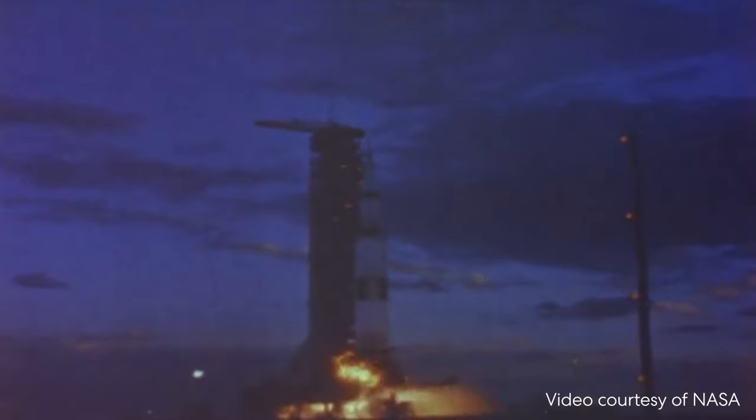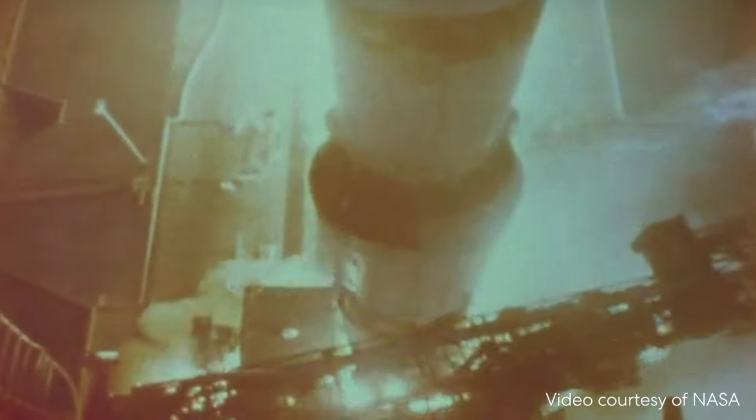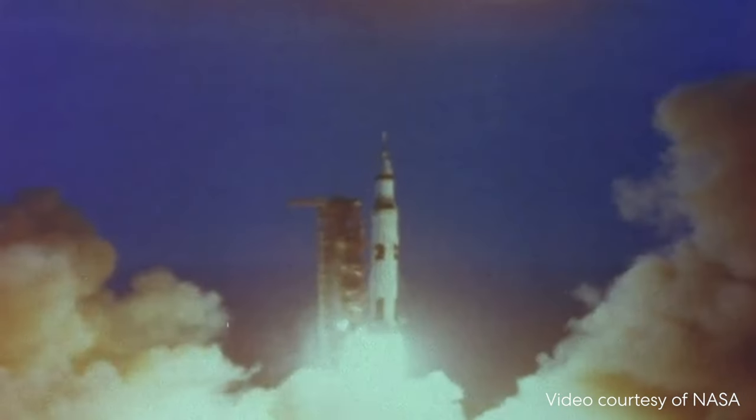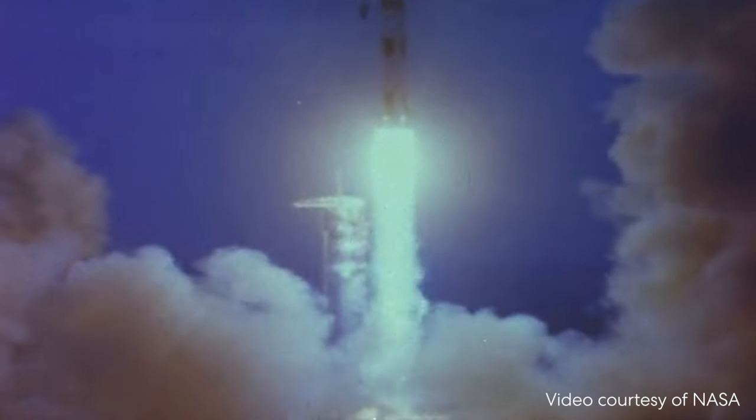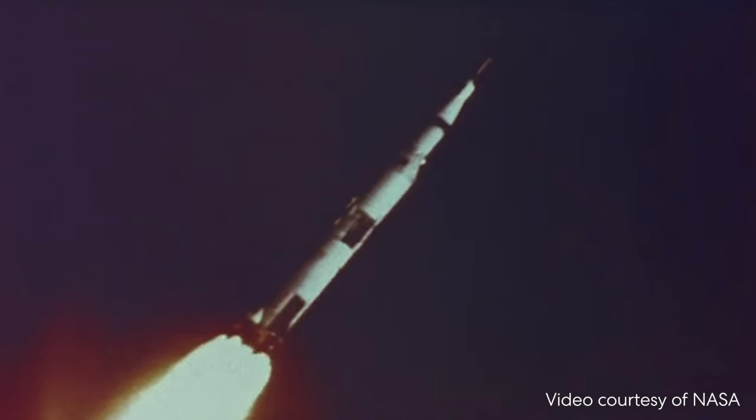The largest, most powerful rocket NASA ever launched was the Saturn V. It helped humans get to the moon. The Saturn V weighed about as much as 400 elephants — that's 327 more elephants than an airplane.